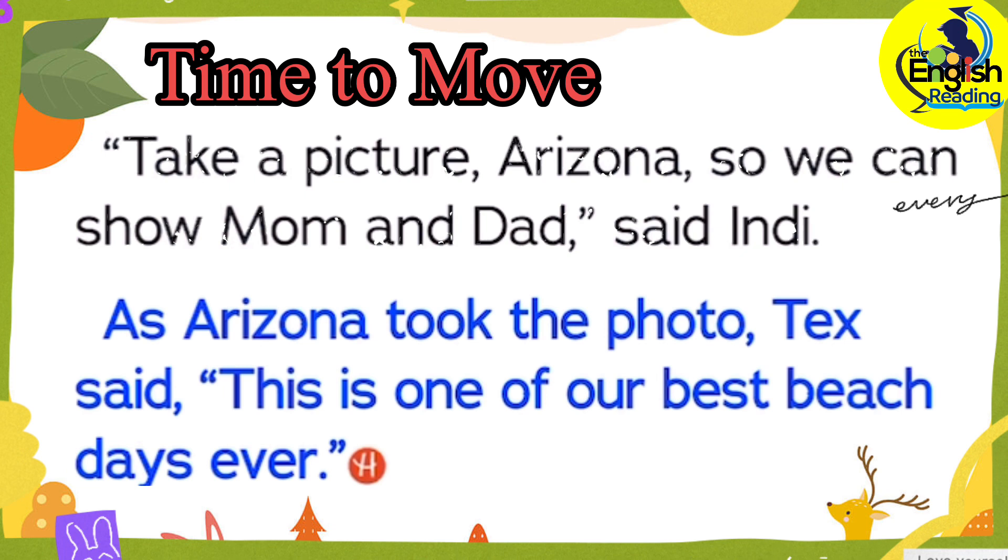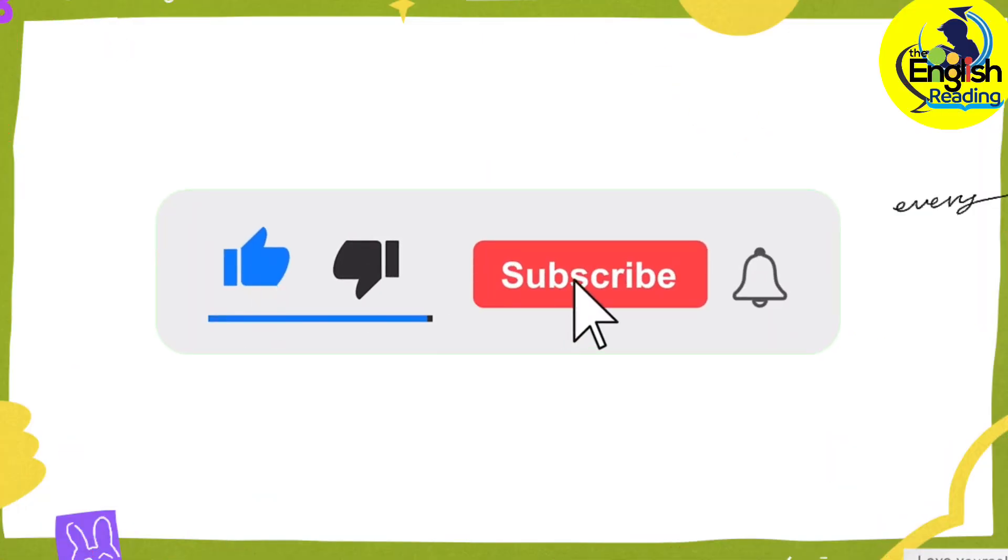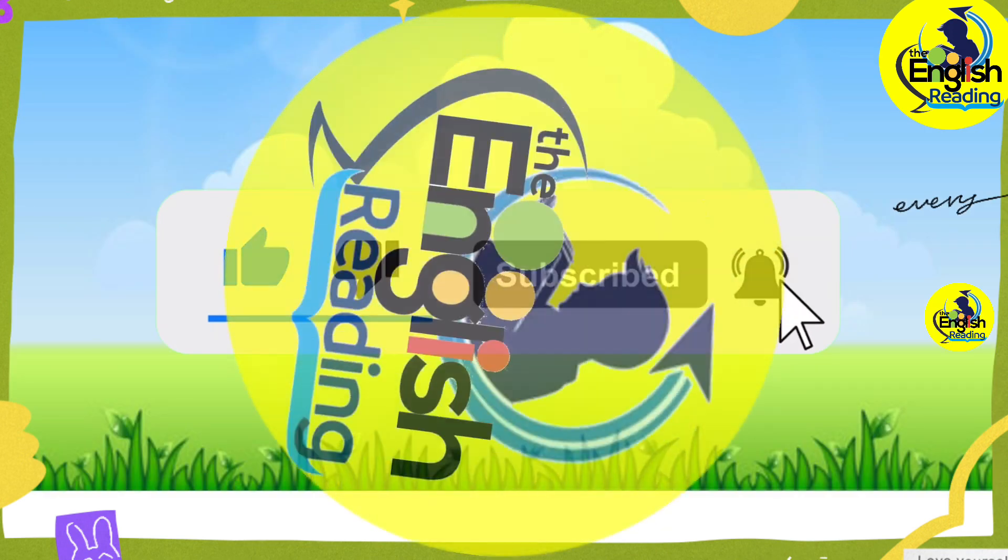As Arizona took the photo, Tex said, This is one of our best beach days ever! Thanks for watching and listening. Please click like and subscribe for new and latest uploads.